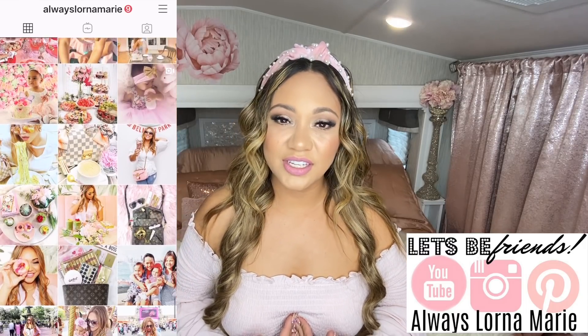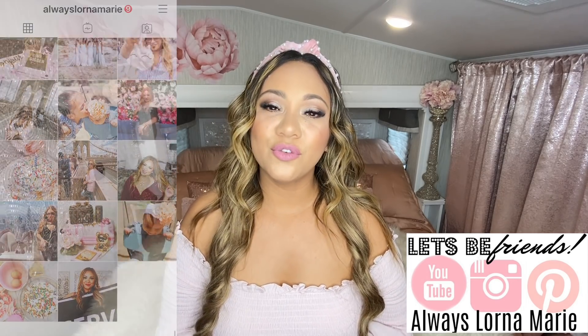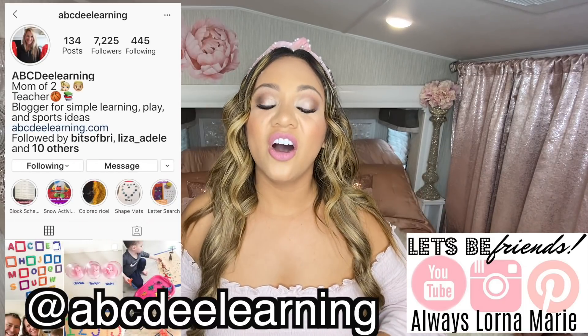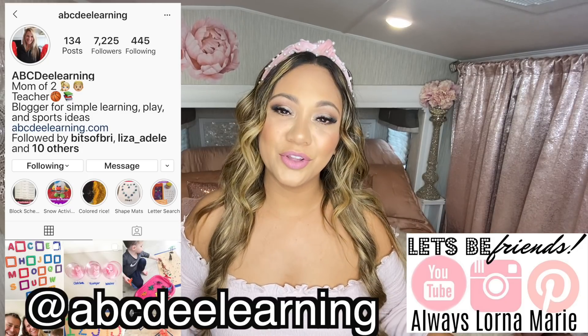I completely understand. It is not easy keeping your kids entertained. It's quite a challenge. But today's video for all of our easy Easter activities, treats, and all that good stuff is a collaboration with my friend ABCDE Learning on Instagram. I will link it down below for you guys.